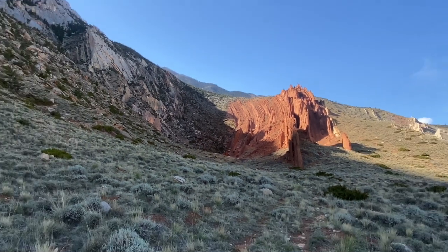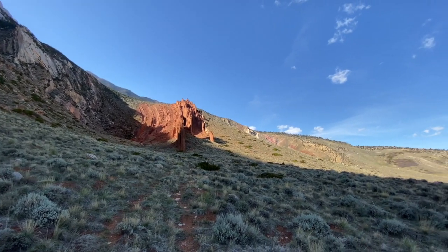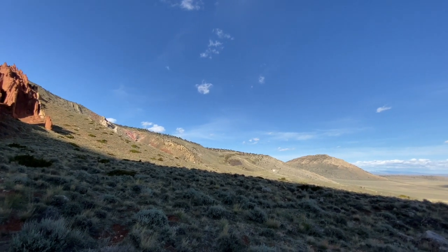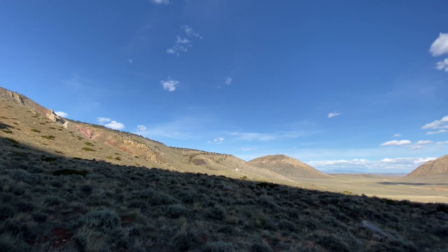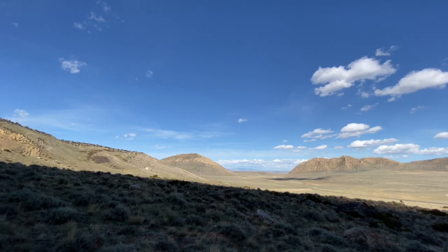The later glaciation sort of cleared this out. Remember, we talked about glaciers last time. We're looking back from the mouth of the canyon out toward that glacial moraine we talked about — way out in the distance between those two hills.